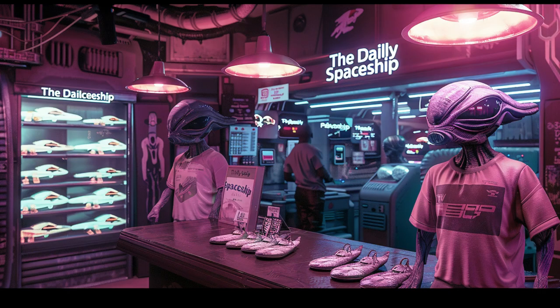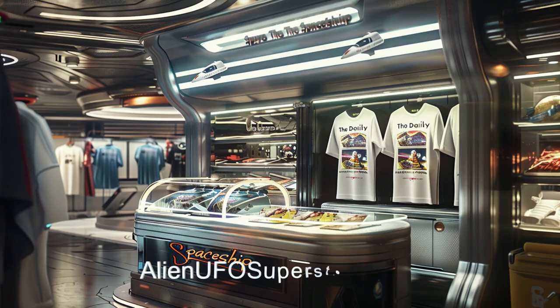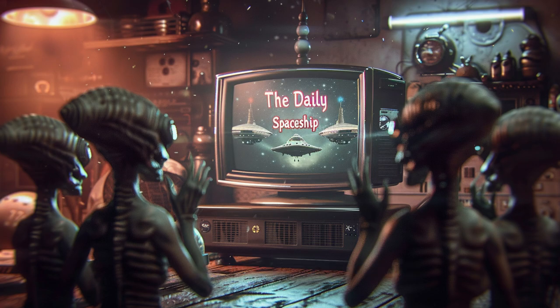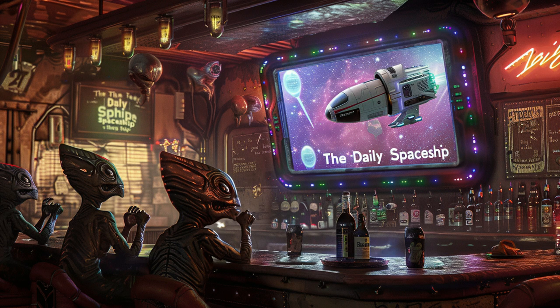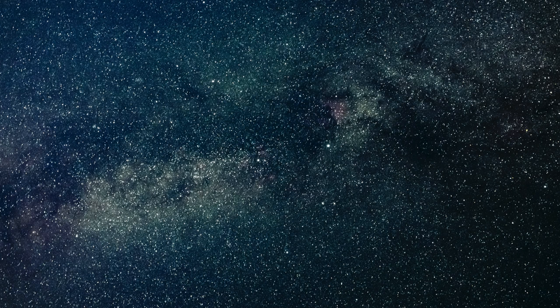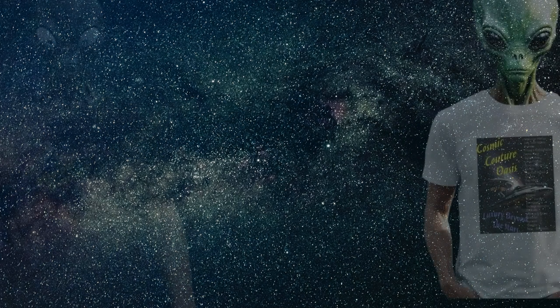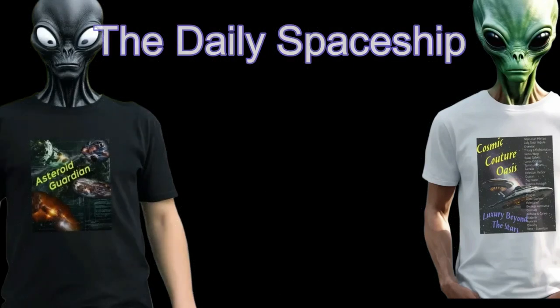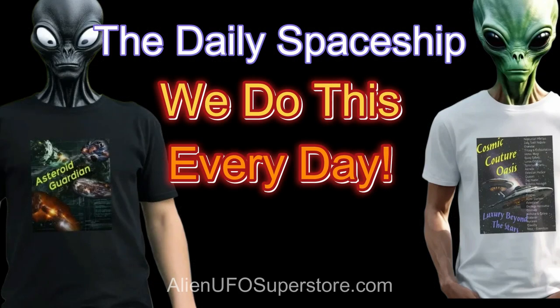Join the interstellar community and show your support for your favorite spaceship and the Daily Spaceship video series with our exclusive line of tees. Fuel your passion for exploration and style with the Daily Spaceship T-Shirt Collection. Available now — and don't forget, we do this every day.